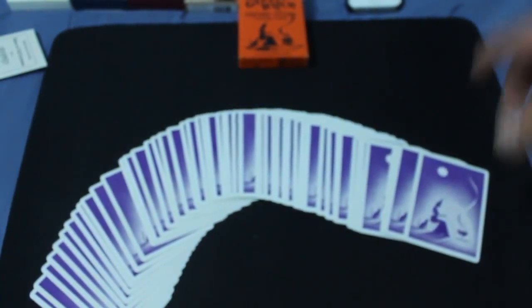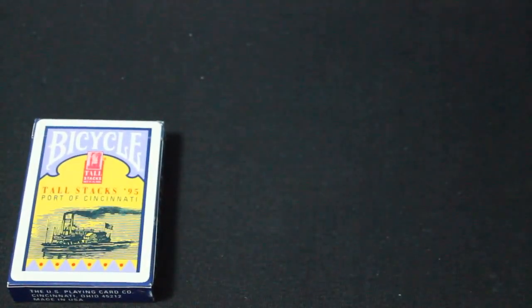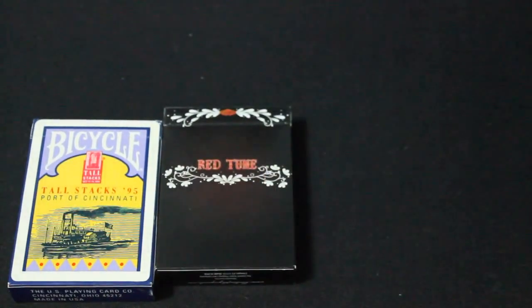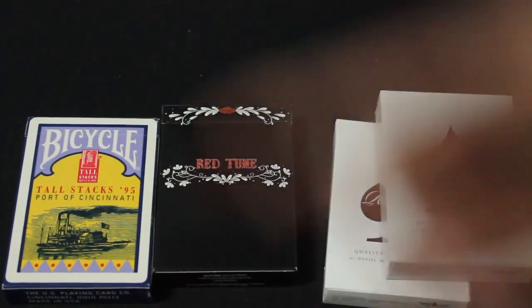Doesn't even spread that well, but oh well, that's it — that's the Gypsy Witch deck. Coming up next I've got the Red Tune and the Rounders — or 'Browners' as some people are calling them. I already know you guys are going to want to see the Rounders, so that's coming tomorrow. The other ones — let me know if you want to see them. That's what I got. I'll see you next time.